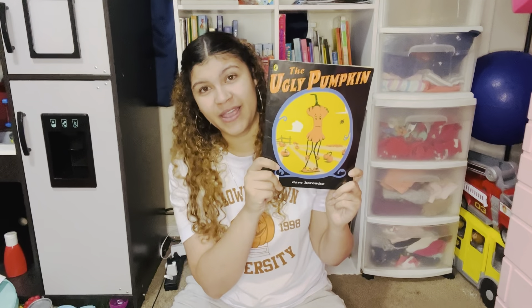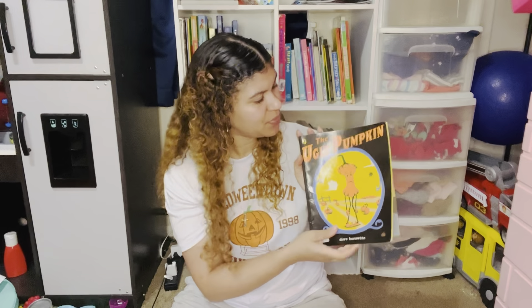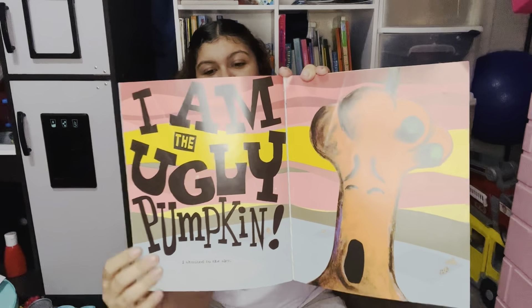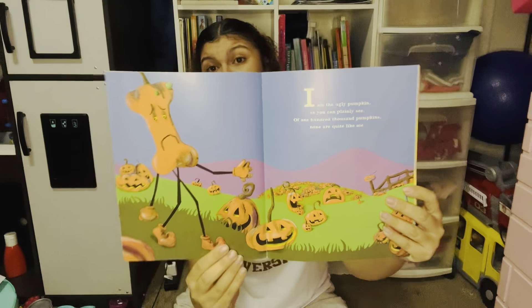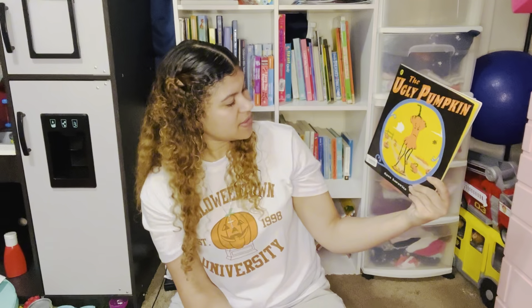Another new find this year is The Ugly Pumpkin by Dave Horowitz. We have not gotten to read this yet — it's going in one of my kids' Halloween baskets this year. This looks like a really fun book. I feel like it's maybe going to teach a lesson about not judging someone by their appearance and probably teach a lesson about bullying as well. I can't wait to read this to my kids.